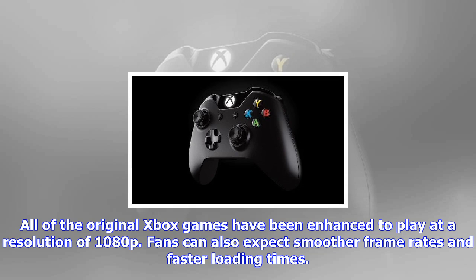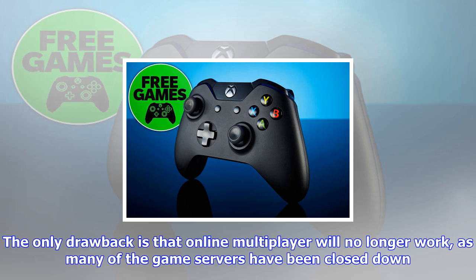The only drawback is that online multiplayer will no longer work, as many of the game servers have been closed down. On the plus side, System Link multiplayer is available across different Xbox systems.